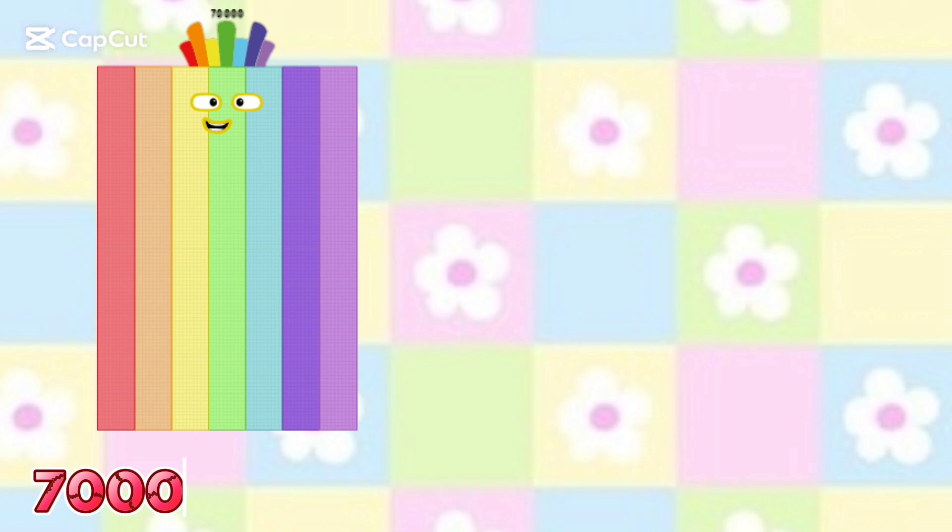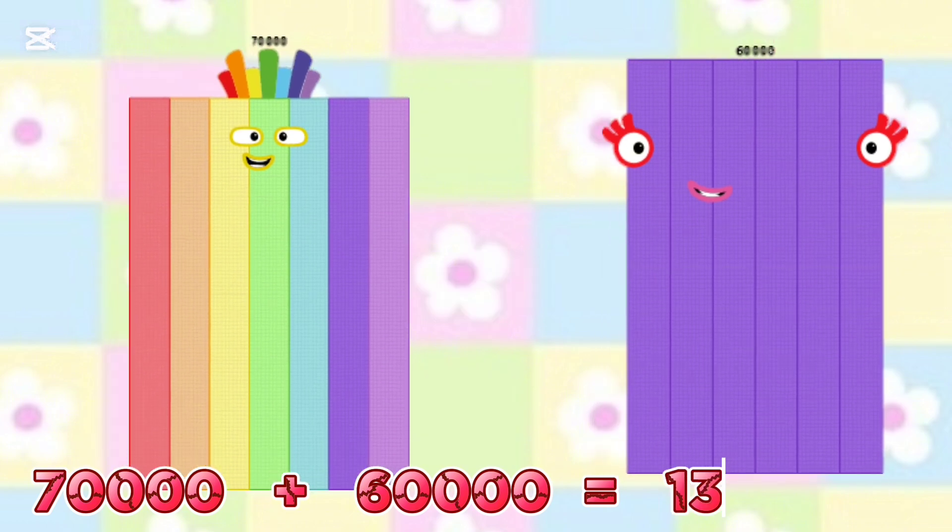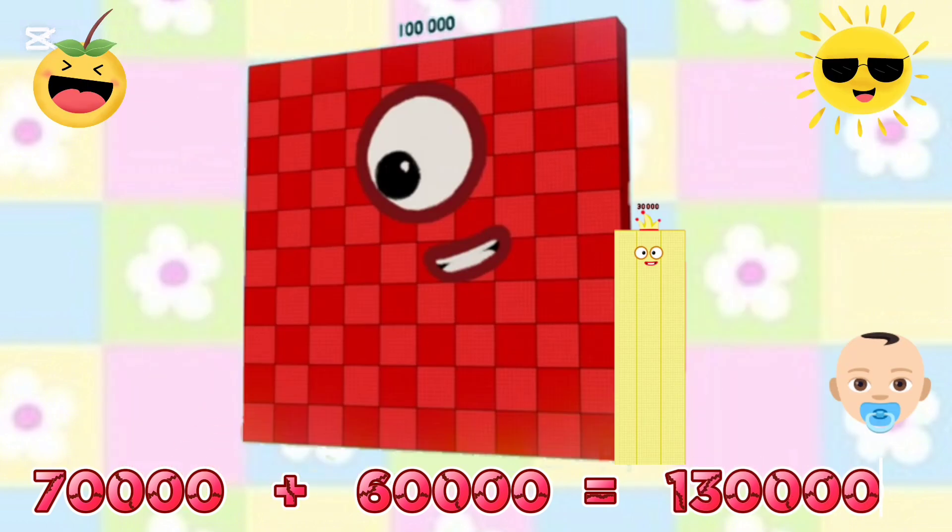70,000 plus 60,000 is equals to 130,000.